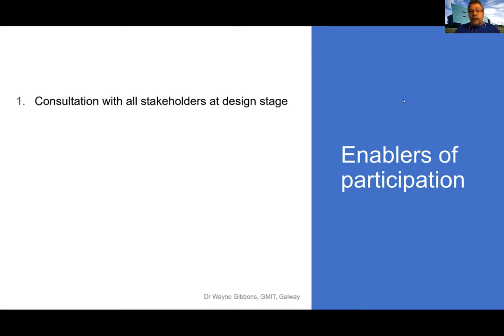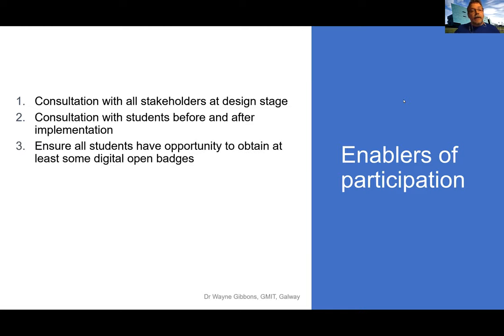It's important to have consultation with all stakeholders at the design stage — it gets buy-in and puts the idea of badges on the map. Consulting with students before and after implementation is vital, as it gives a chance to gauge changes over time and allows students to help modify the scheme. Ensure students have an opportunity to obtain some digital badges — don't make them all about assessments, and if they are, don't make them all for just the best person in class. It should be inclusive enough to encourage those hovering around the pass/fail boundary.